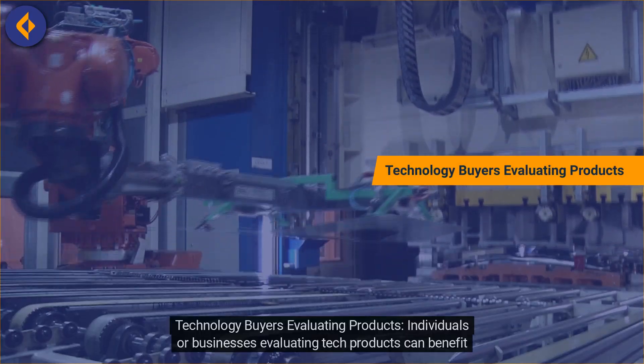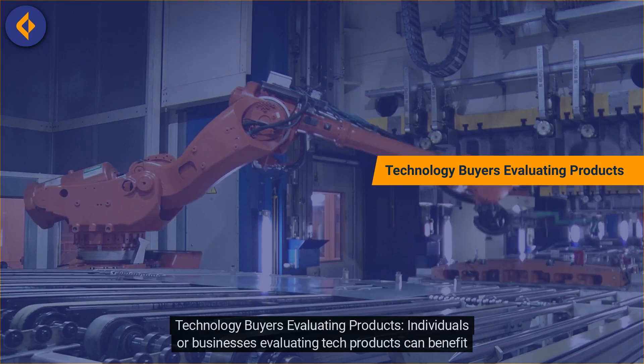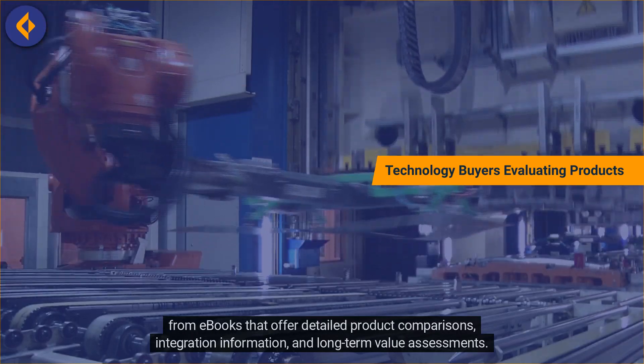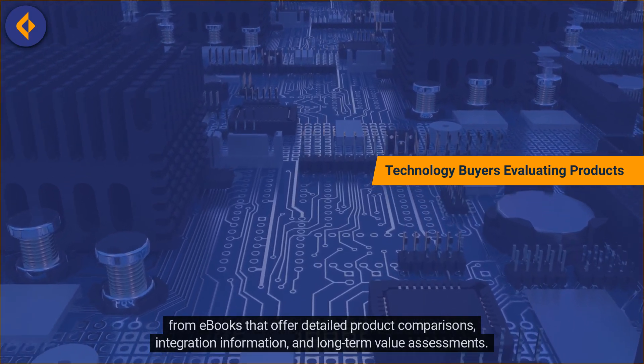Technology Buyers Evaluating Products. Individuals or businesses evaluating tech products can benefit from e-books that offer detailed product comparisons, integration information, and long-term value assessments.